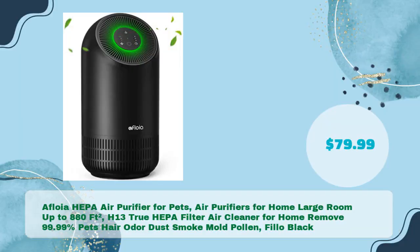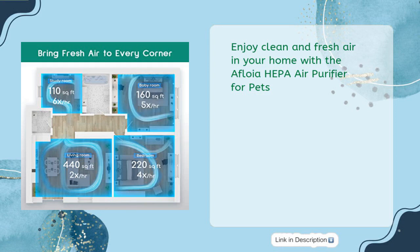Fourth: the Afloia HEPA air purifier for pets — designed for large rooms up to 880 square feet. Equipped with an H13 True HEPA filter, this air cleaner removes 99.99% of pet hair, odor, dust, smoke, mold, and pollen. The Philo Black model is available for just $79.99. Enjoy clean and fresh air in your home with the Afloia HEPA air purifier for pets.